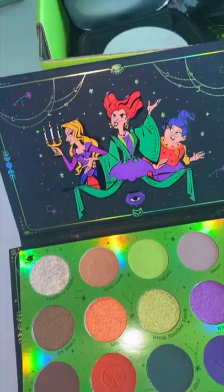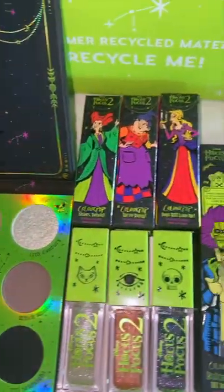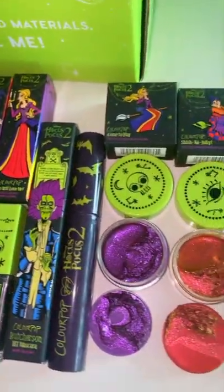Colourpop killed it with their Hocus Pocus 2 collection. Oh my gosh, these eyeshadows look so beautiful, and then everything, of course, just looks amazing as Colourpop always does.